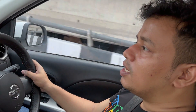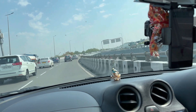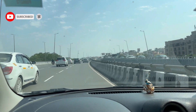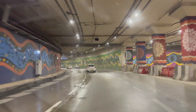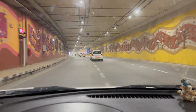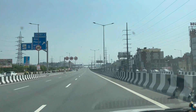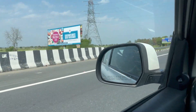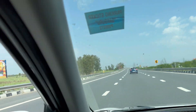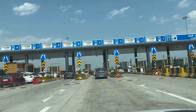We are now on the Gurgaon-Delhi airport road. Now we are on the Delhi Meerut Expressway. This area is known for farming, and the whole Indian crop that is consumed — more than 50% — is produced from this land.